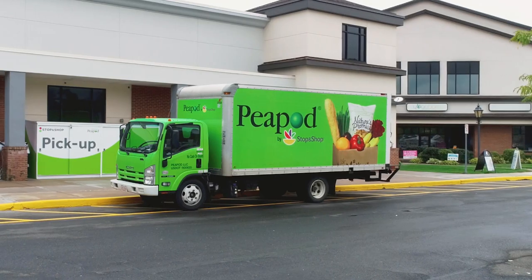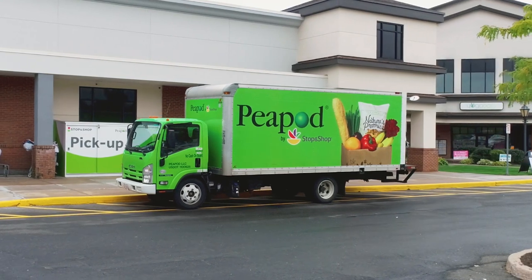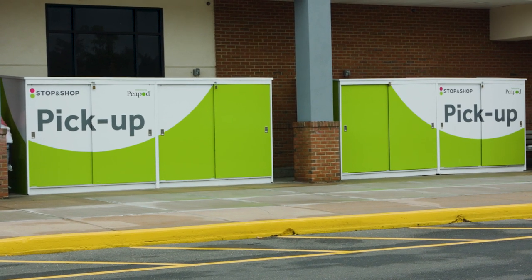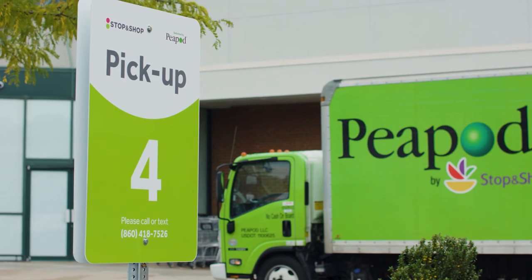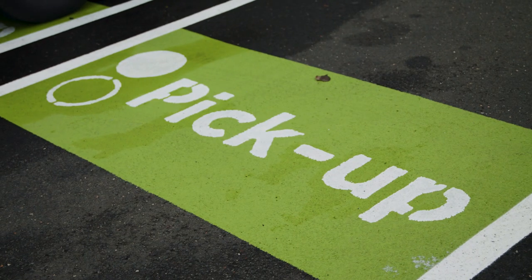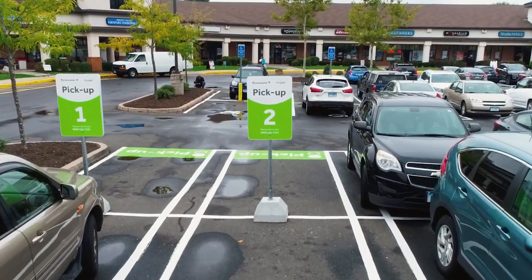My new favorite mom hack is ordering groceries online, and with Peapod now you have options. From the comfort of your own home on your computer or on your phone, you can order your groceries and have them delivered to your door or pick them up here at the store. They have designated parking spots so that you can be in and out in a breeze, which is amazing for working families.